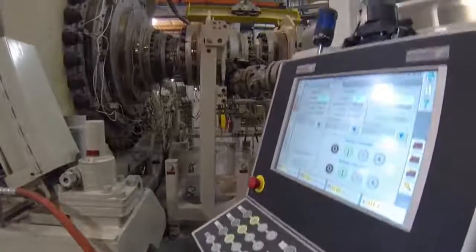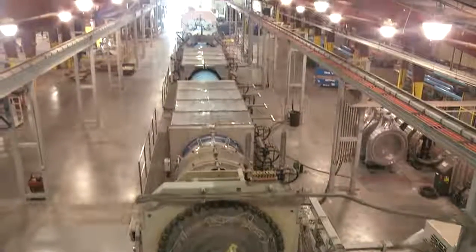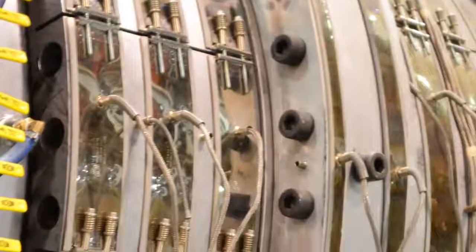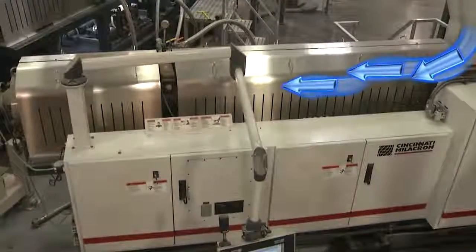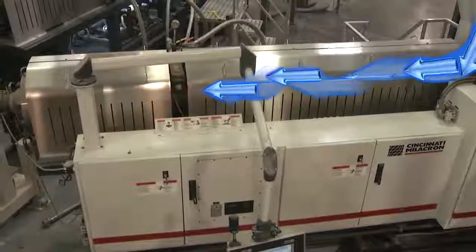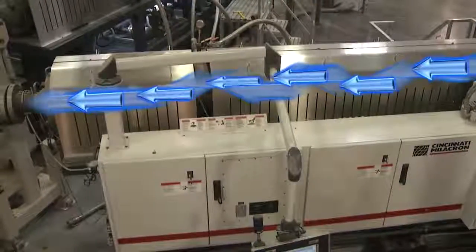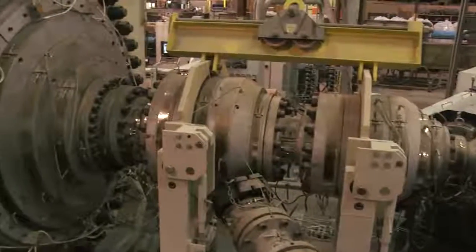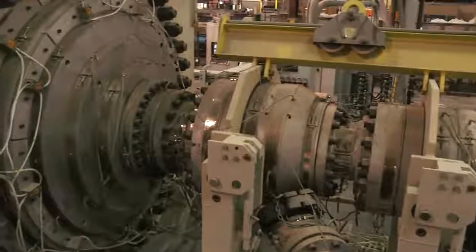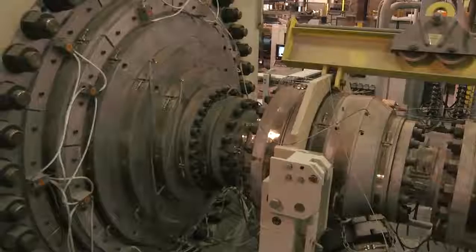Heat stabilizers and lubricants that are blended into each compound help the PVC compound move through the equipment. The extruder consists of a barrel, a precision set of screws, and a motorized drive system. The compound enters the extruder and is augured through the barrel by the screws, which apply compression and heat to the PVC material. The proper application of pressure and temperature turns the compound into a hot, pliable material suitable to push through an extrusion die into the desired size of PVC pipe.